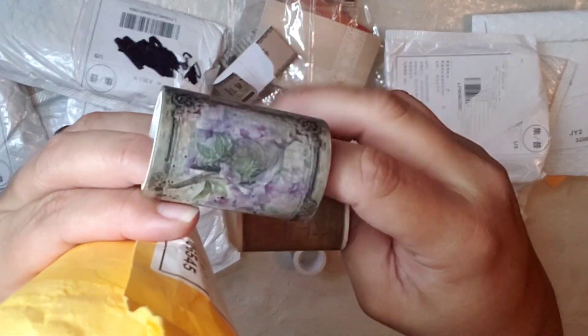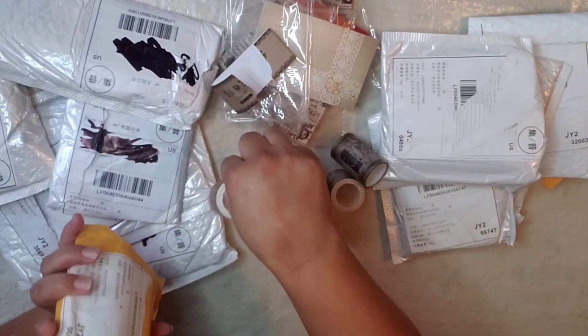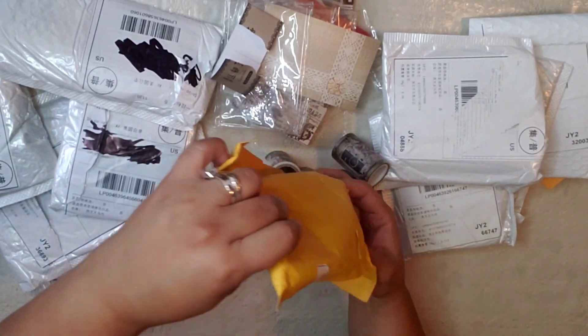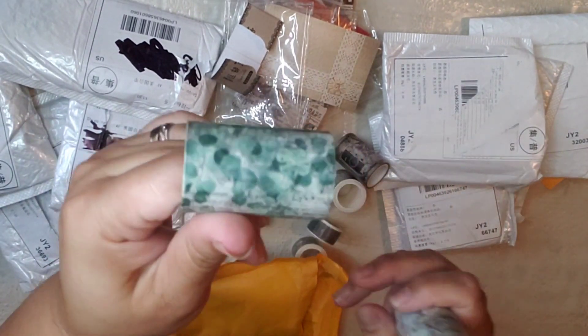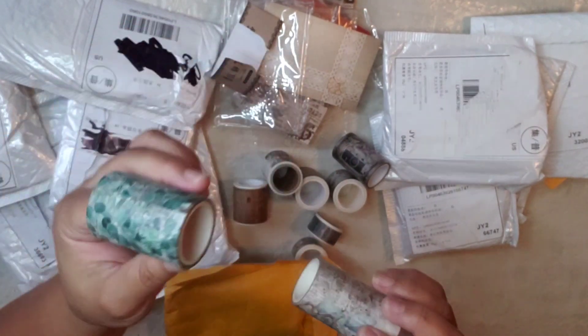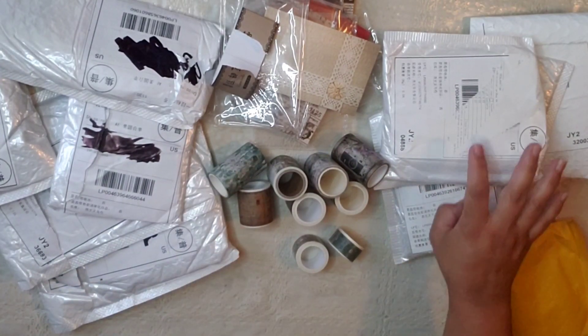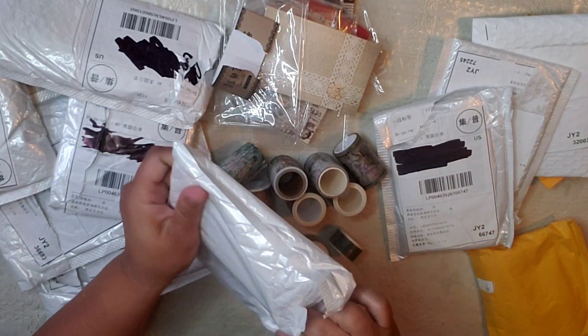Look at this one — so nice, so nice! And this one — oh, fashion paper! Oh I love this one, look at all the greenery and the writing. Look at this one too — so happy about it! Let's see what this next one is.